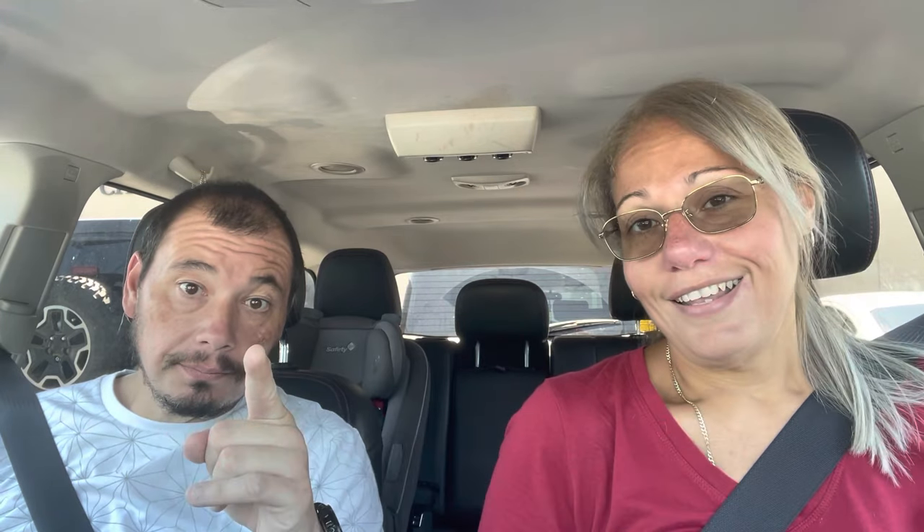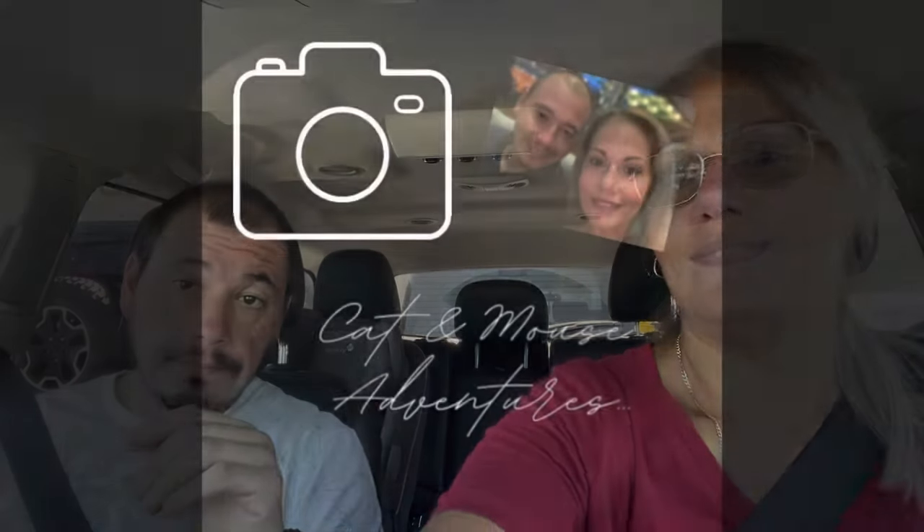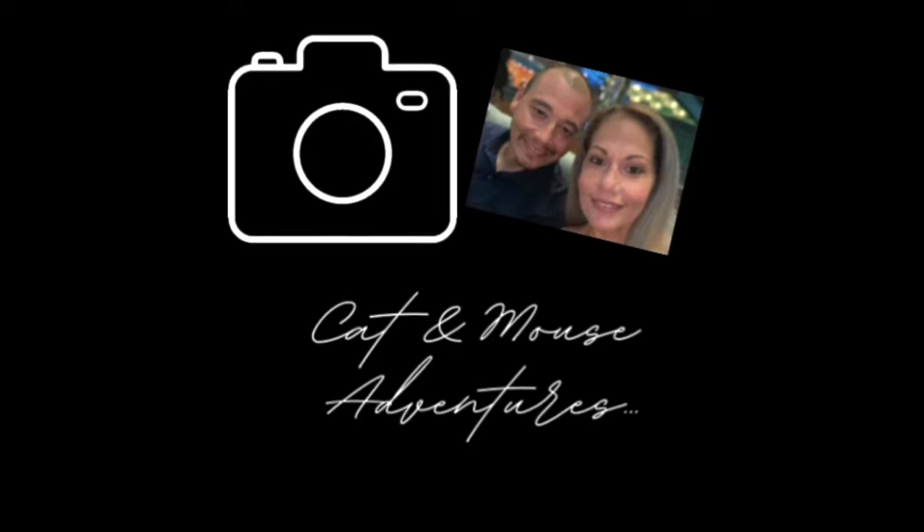So if you are just finding us here on this channel and you like Disney Character Warehouse items, click like and subscribe. We will be here next week. Stay tuned. Bye, guys!